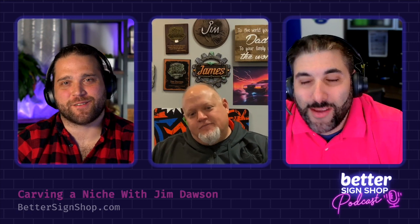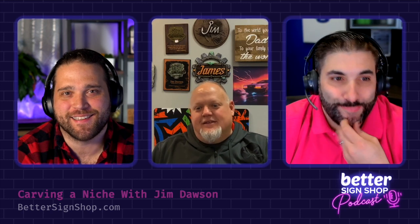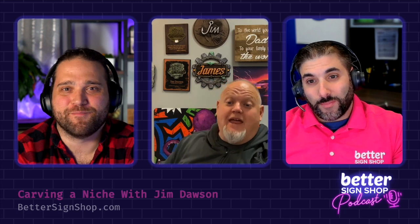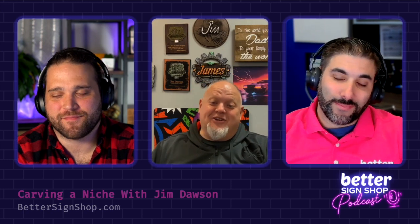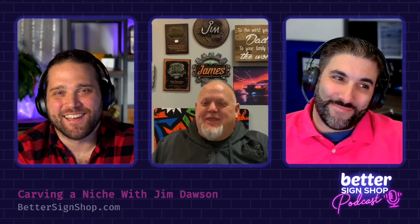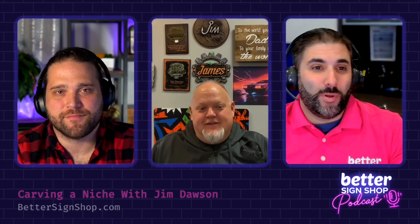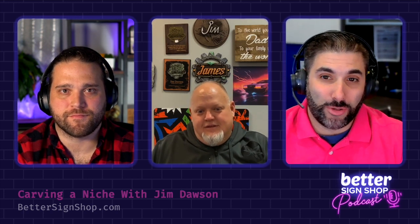Do you abide by that rule? We do. I can count on a handful of times we've had to break it — typically it's she has a friend that needs something and she'll say hey, so-and-so needs something, call them tomorrow. That's the extent of it. We don't really do business at home. We've had a lot of family-owned shops on the podcast and that dynamic is always interesting — how do you play it at the shop, how do you play it at home?